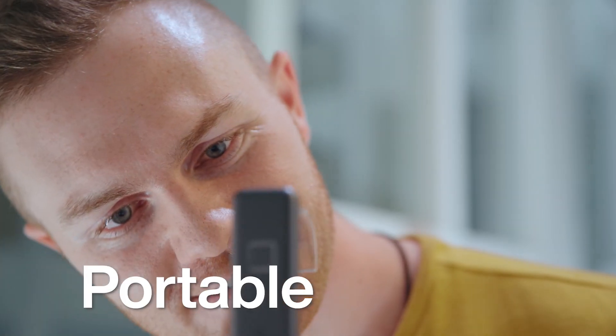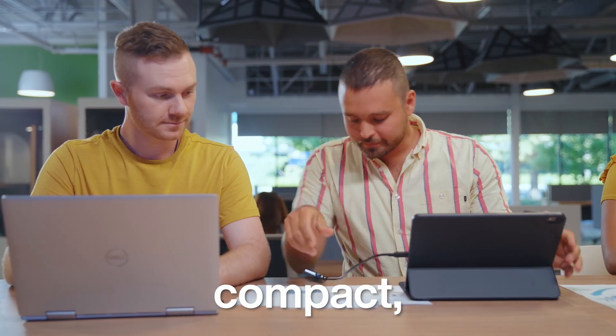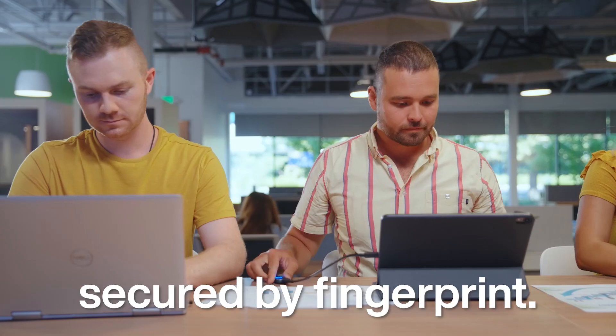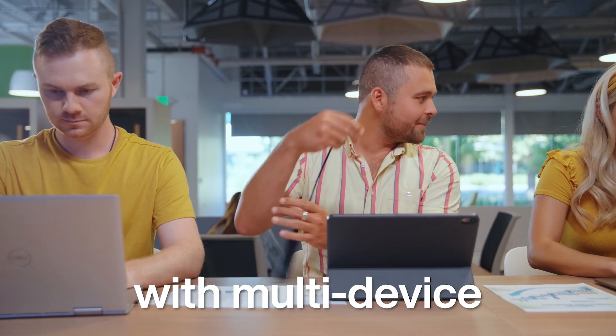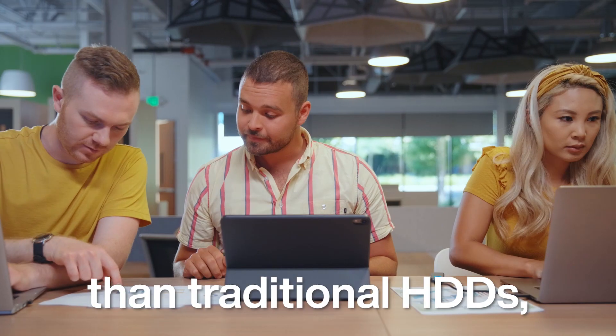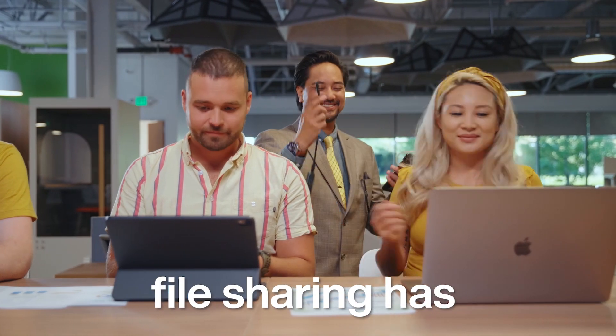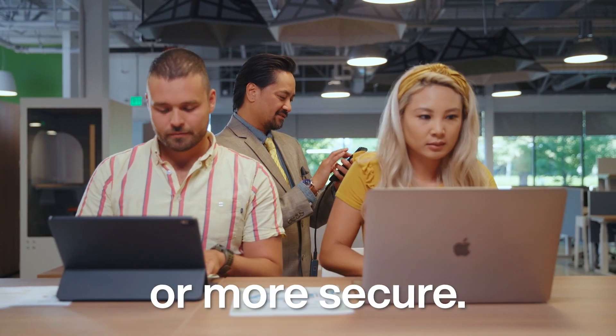Introducing the future of portable storage. The VAVA Portable SSD Touch is a sleek, compact file storage solution secured by fingerprint. With multi-device compatibility, five times faster transfer speeds than traditional hard drives, and the ability to record up to 10 sets of fingerprints, file sharing has never been faster or more secure.